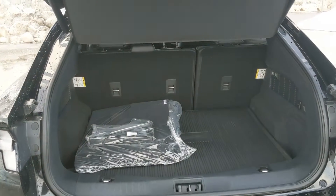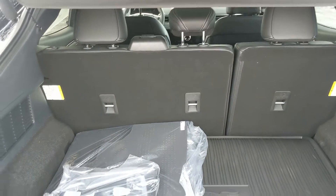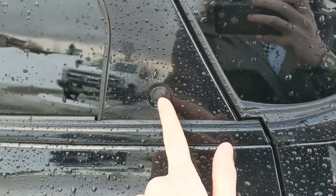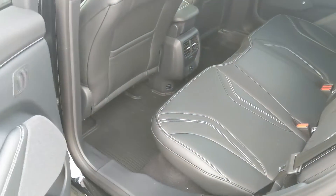We have a nice power liftgate that opens up and out of the way for you, revealing your cargo area, which can always be expanded by folding down your rear seats. You have a 12-volt power outlet and a cargo privacy curtain. This closes again with another simple press of a button — all the doors on the vehicle open with a simple press of a button.